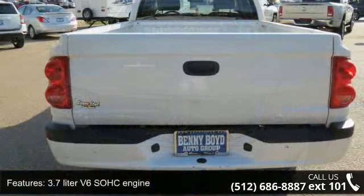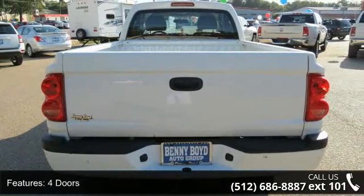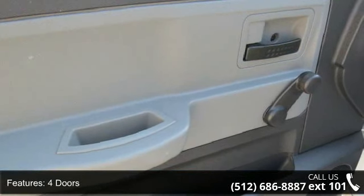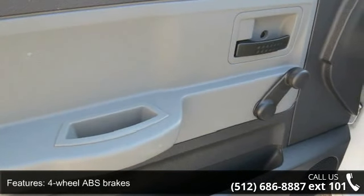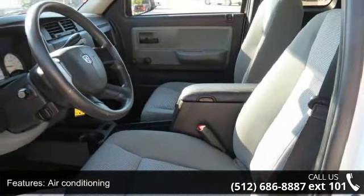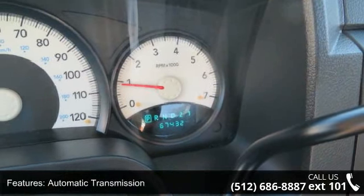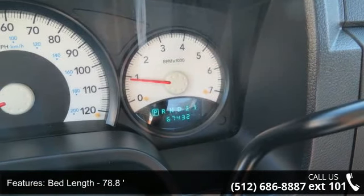This vehicle's top features include 210 horsepower, 3.7-liter V6 SOHC engine, 4 doors, 4-wheel ABS brakes, air conditioning, automatic transmission, bed length 78.8, chrome grille, clock, in-radio display, and external temperature display.